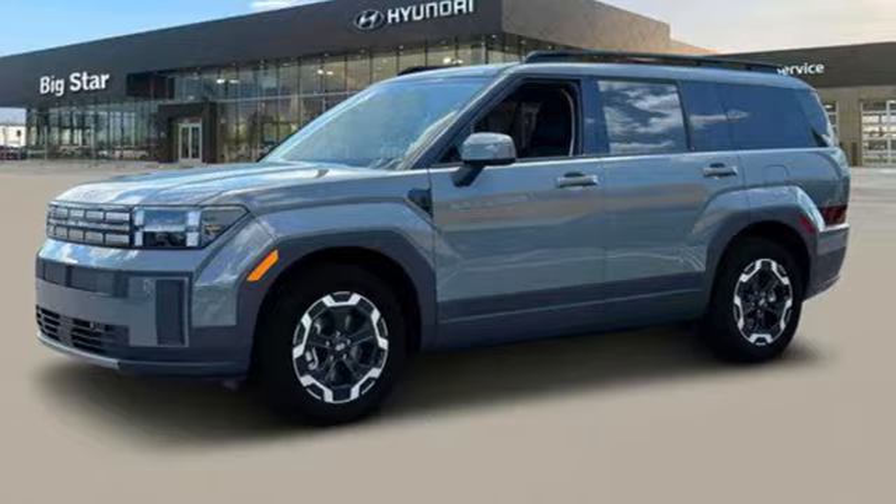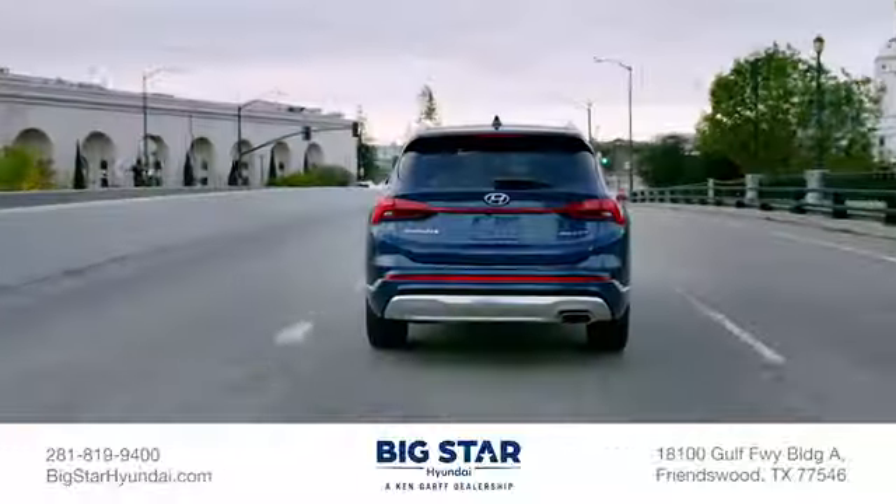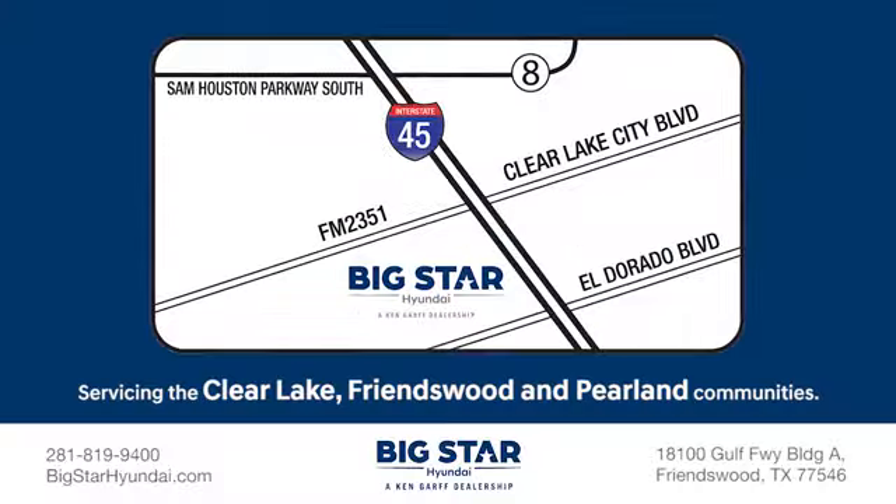Experience it for yourself today. We're family-owned and operated, so our earnings continue to feed right back into the Clear Lake, Friendswood, and Pearland communities.